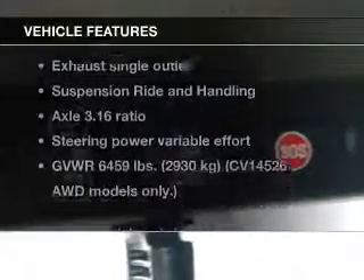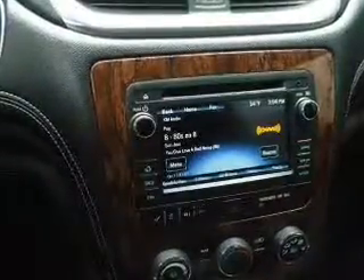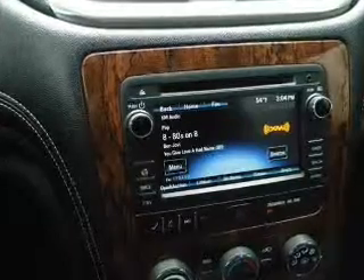Plus, enjoy these notable features that are included in this vehicle: keyless entry, power door locks, power windows, cruise control, Bluetooth wireless, power steering, and air conditioning.